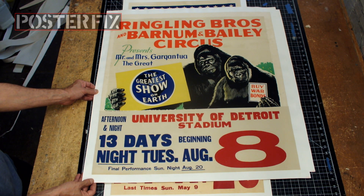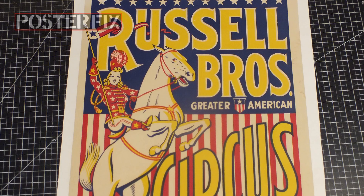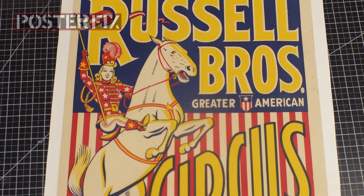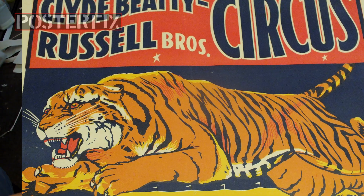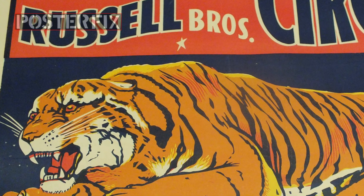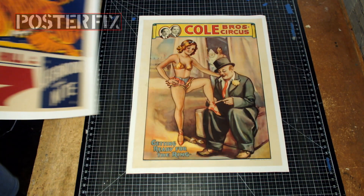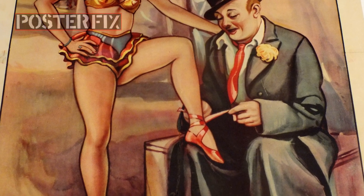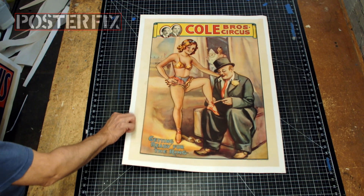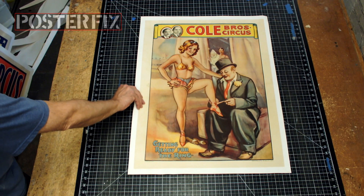This one has a date tag for the University of Detroit Stadium, August 8th. This one is for Russell Brothers Circus with a date tag of April 23rd. And this is a beautiful one for Clyde Beatty and Russell Brothers Circus with a date tag of April 7th.